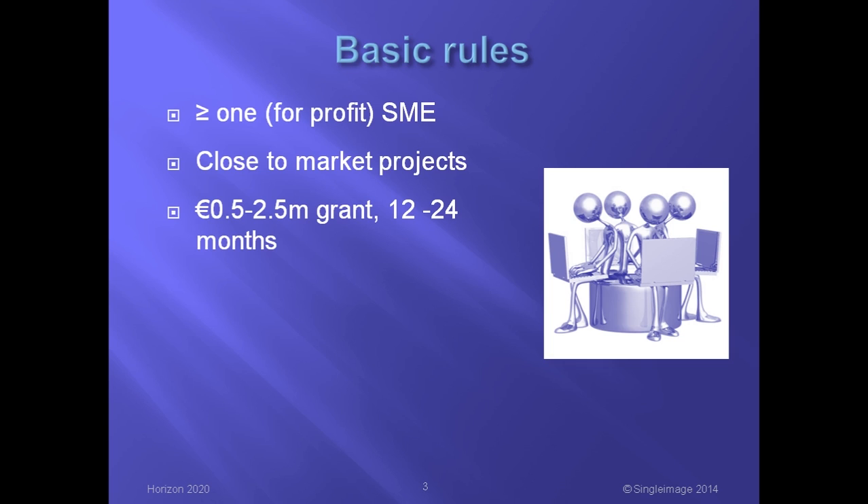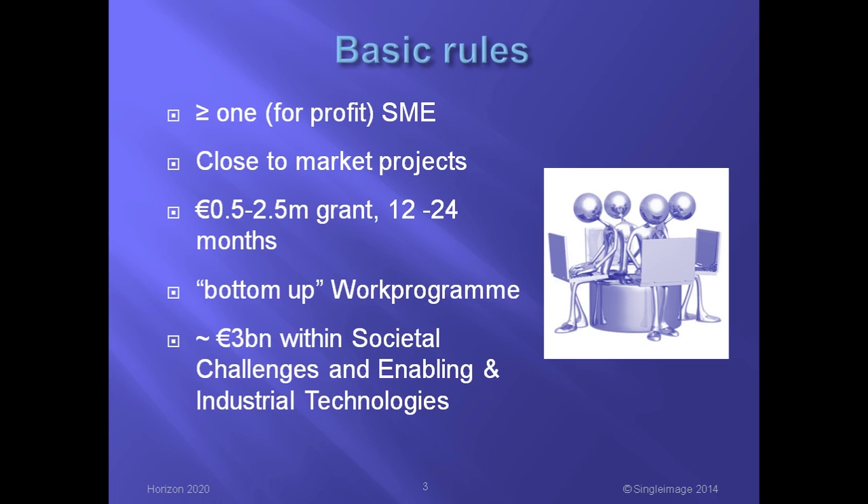A typical project would receive a grant of between €0.5 million and €2.5 million, and have a duration of between 12 and 24 months. Finally, the bottom-up work programme. This means that SMEs can propose a project in any area of science or technology. However, the EU funding — about €3 billion over the seven years of the programme — will come from two parts of Horizon 2020: Societal Challenges and Enabling and Industrial Technologies. This could possibly narrow the range of topics which can be funded.